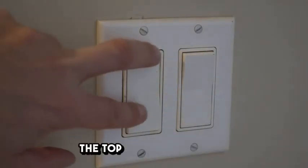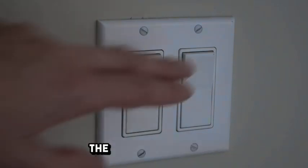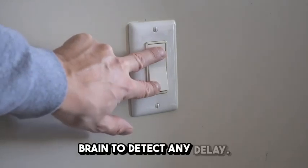If you were standing at the top of Mount Everest and a powerful flashlight was turned on at the base, the light would reach you almost instantly — far too fast for the human brain to detect any delay.